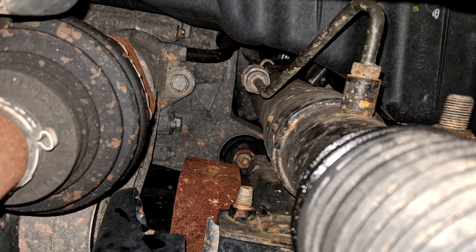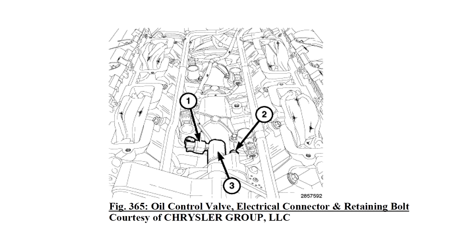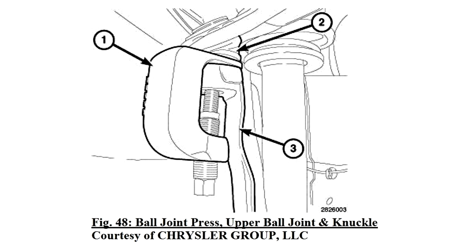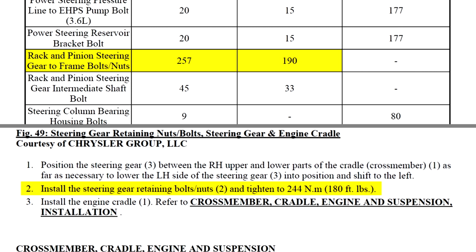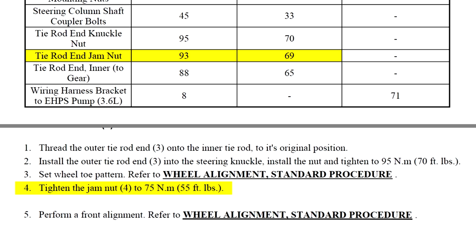To describe the process briefly, Dodge would have you remove the outer tie rod ends, intake manifold, oil control solenoid, front skid plate, front brake calipers, motor mounts, separating the power steering lines, upper ball joints, front drive shaft, dropping the entire engine cradle out from underneath the supported engine, and then finally removing the steering rack. That same manual also lists different torque specs for parts on different pages, so I was hoping it was wrong about this job too.